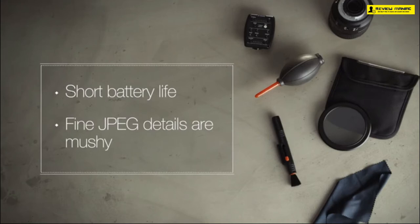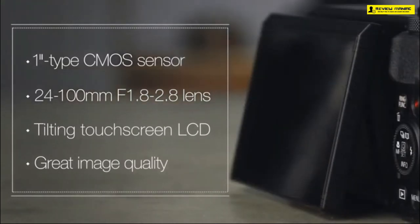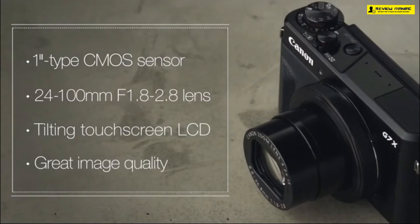The 4.2x 1.8-to-2.8 optical zoom lens lets you maximize the content in your frame with swift precision. The camera can record up to 1080p Full HD videos at 60 frames per second. 4K video is not supported, but that's not really needed in a point-and-shoot camera. You do get built-in NFC and Wi-Fi, allowing you to share videos seamlessly and control the camera remotely through your mobile phone.